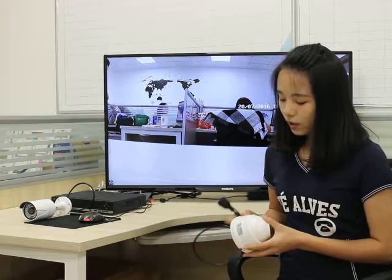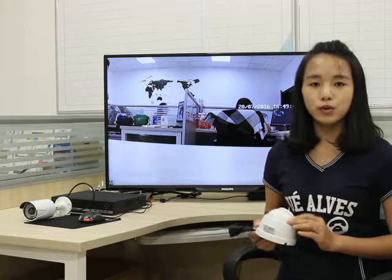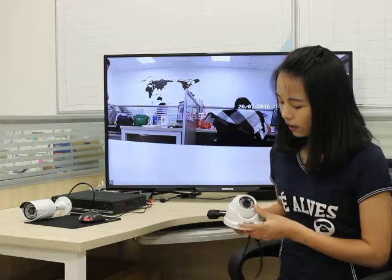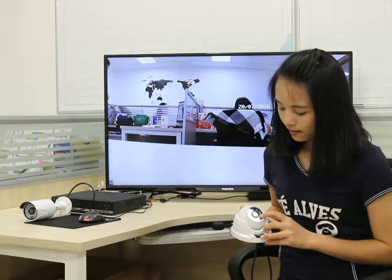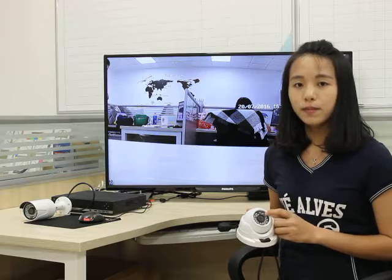Please look at the shell — this is metal and vandal-proof, and the waterproof rating reaches IP66. This is the lens. These are LED lights — it has a night vision function. The surveillance range can reach up to 30 meters.